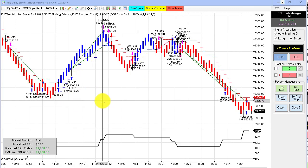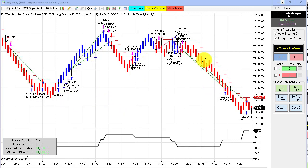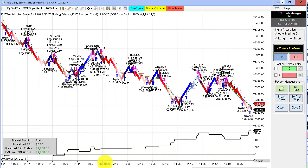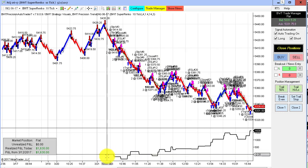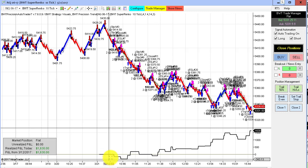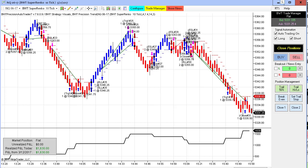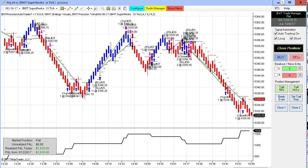First up is the NASDAQ on the SuperRenko 10-tick. You can see we caught this sell-off into the close, doing $1,630 for the day on two contracts. There were quite a number of trades, taking just a little bit of heat at the beginning of the session, but mostly up from there — a pretty impressive performance on the NASDAQ trading only two contracts.